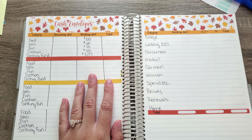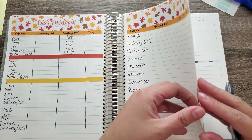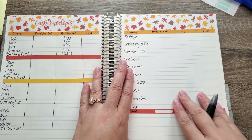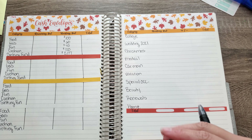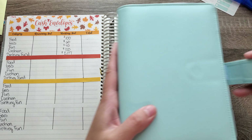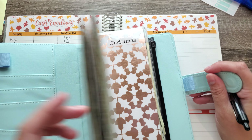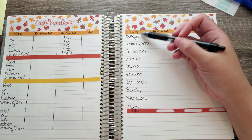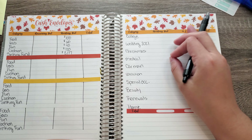We have four weeks we're going to be doing with that, and then moving on to the last page — these are our sinking funds. I do these every two weeks when I get paid, and the way I do it is I have my binder categorized by what is most important to me. That is how I write down my list.